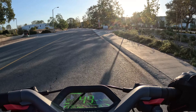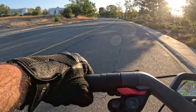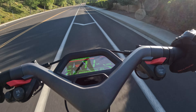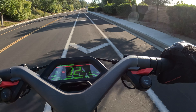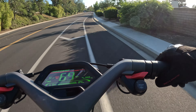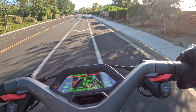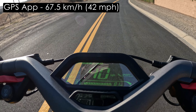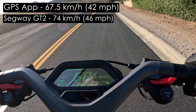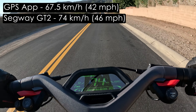The battery pretty much died at around three percent, which I'll show at the end along with all the results — speed, climb, and everything else. Stock suspension settings, comfort level super comfortable because of its wide handlebars, long and wide deck, and it's very heavy, which makes it very stable especially at speed. According to the GPS app I went a little over 67 kilometers per hour, about 42 miles per hour.